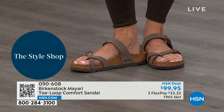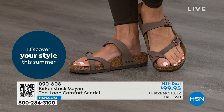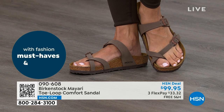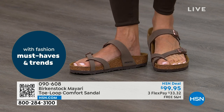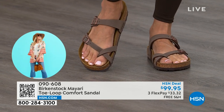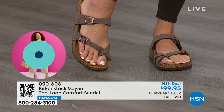And that's why those who wear Birkenstock, that's all they want to wear. They'll kick them off at the end of the day and put them right back on the next day. If you like this Mayari style and you're looking for a new color of it, this is a way to go. This one does go between the toes, so if you don't like things between your toes, we've got other styles — the Madrid and the Arizona coming up.